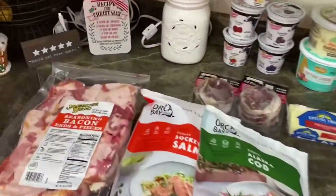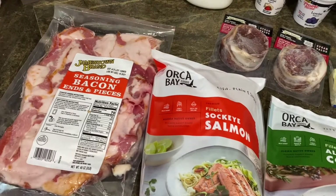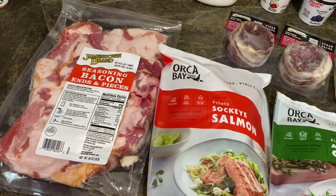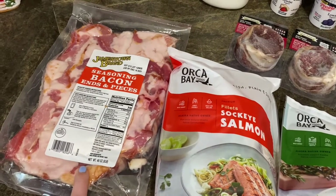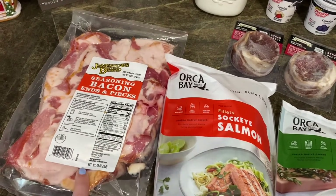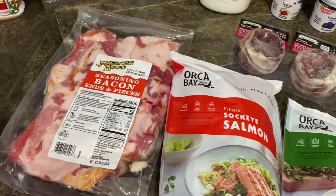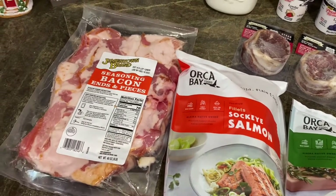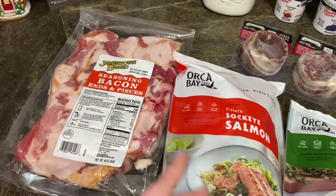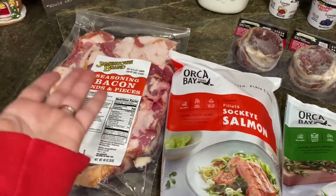Here is the Woodman's haul. We grabbed the Jamestown brand seasoned bacon ends and pieces. If you've been here a while, you know I love to grab the one from Walmart, but this Woodman's one was actually cheaper — only five dollars and some change versus eight dollars at Walmart. It's a three-pound package, which is amazing. We package it into little bags and put it in the freezer.